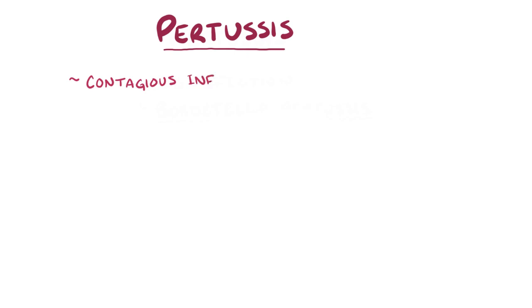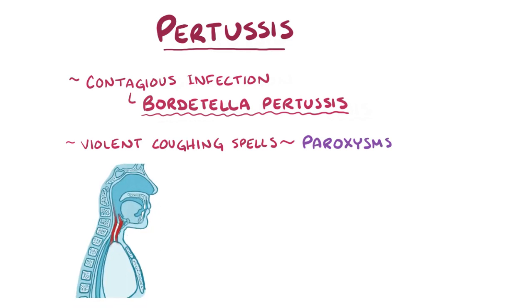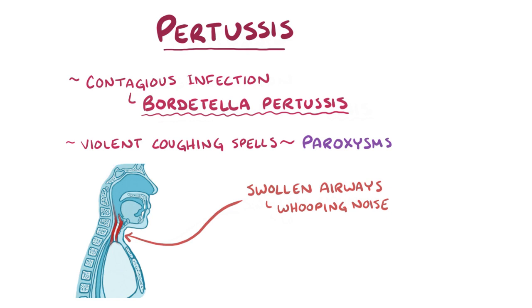Pertussis is a contagious infection caused by the bacteria Bordetella pertussis, which causes violent coughing spells called paroxysms, which make it difficult to breathe. When it's finally possible to breathe in, air is drawn in through partially-closed, swollen airways that creates a whooping noise that gives pertussis its other name: whooping cough.